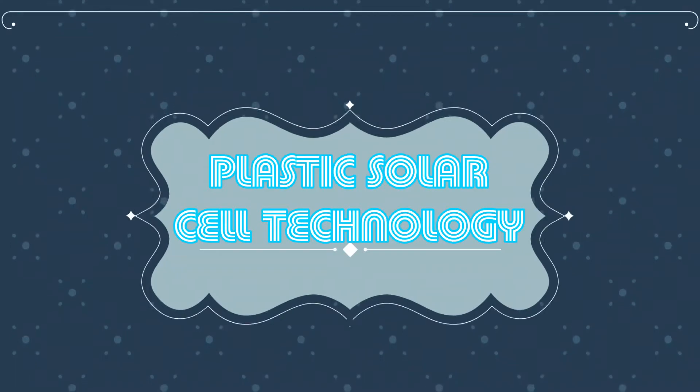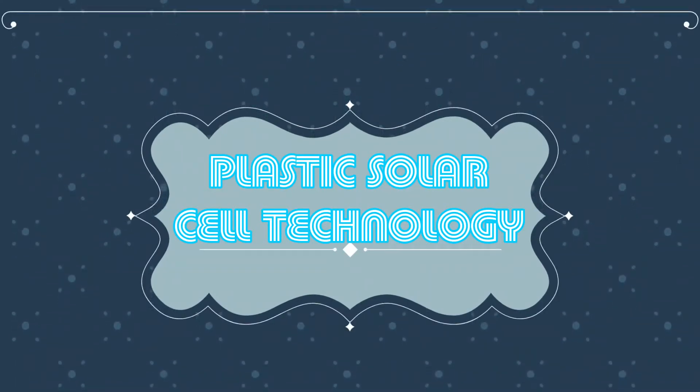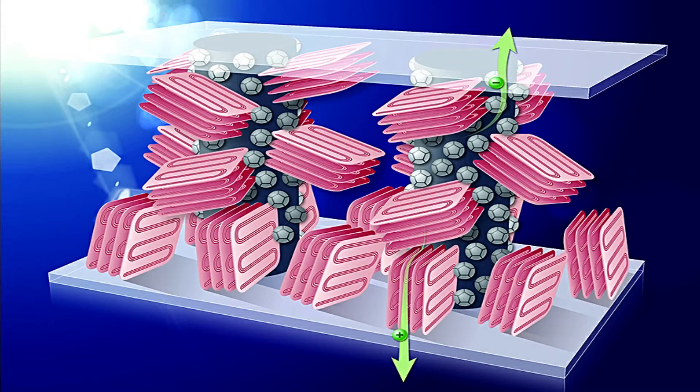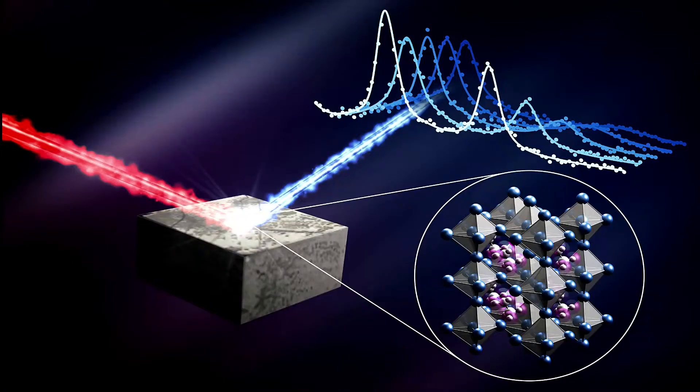Hello everyone, welcome to my video. In this video I am going to share some interesting information about plastic solar cell technology. Plastic solar cell is also known as organic solar cell — it's a type of photovoltaic energy that uses organic electronics. A solar cell is a key device that converts sunlight energy into electrical energy by photovoltaic energy conversion.